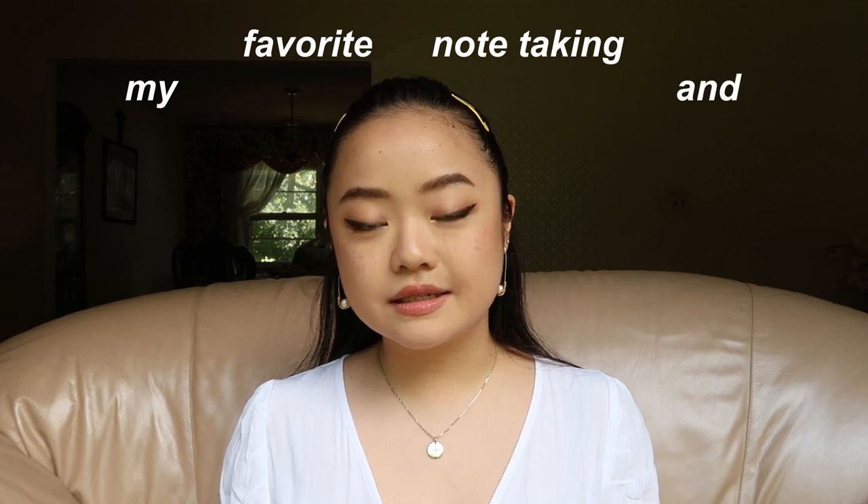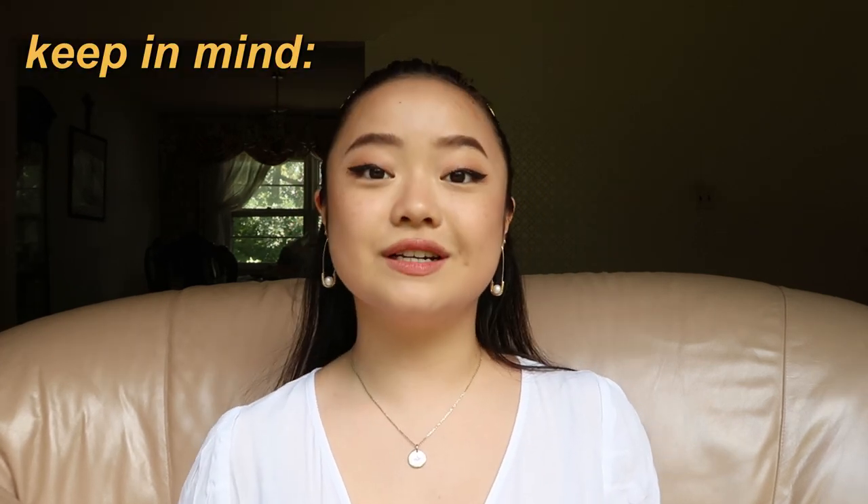In this video I'm going to be talking all about my favorite note-taking and studying methods and tips. I mostly pulled all of this from methods I've used from this past school year — my freshman year in college. I try to generalize it, but the reality is the way that I study differs with every class, and sometimes from test to test. I summarized it into my top three note-taking methods and my top three studying methods, so let's just jump right in.